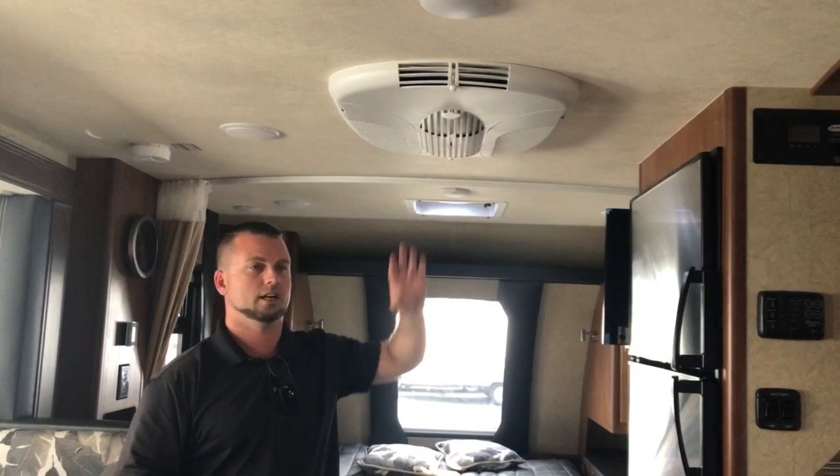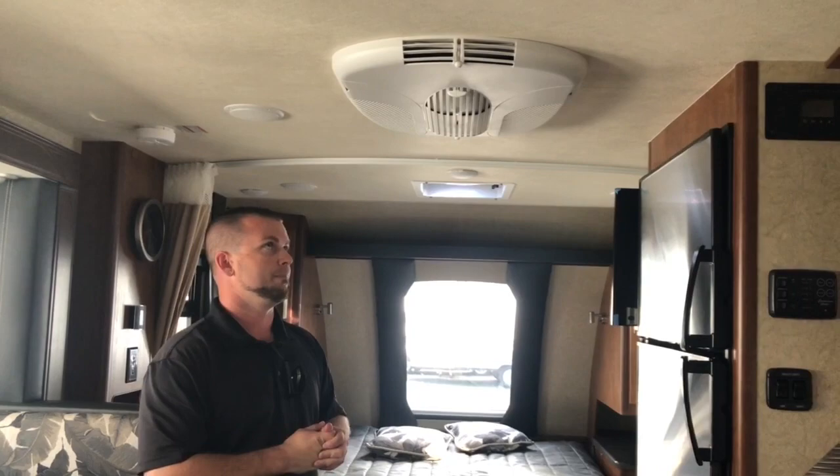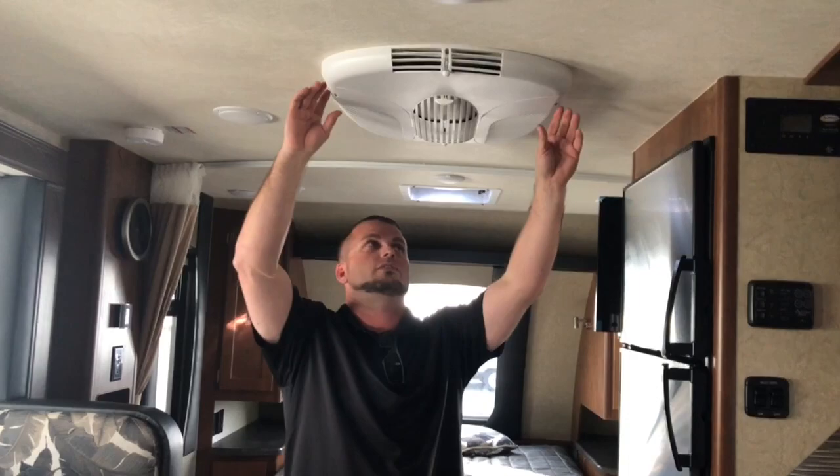One of the benefits for this size unit is you can run it with a portable Honda 2000 generator, or the newer Honda 2200, or a Yamaha 2000. One difference from what they had first — with the Coleman — is you have a little bit more ports to spread out the cold air evenly.